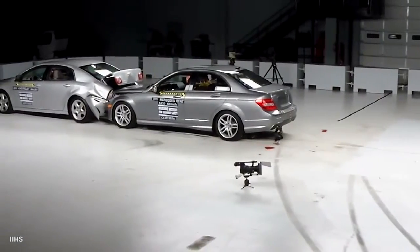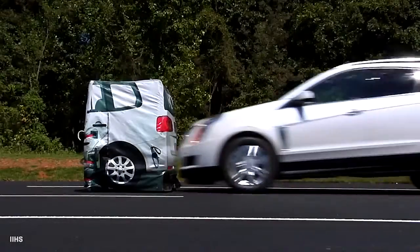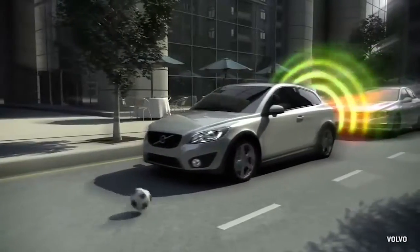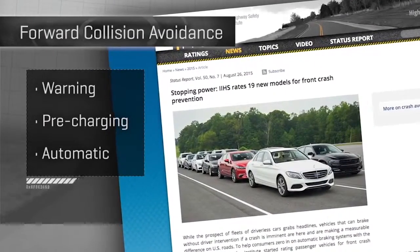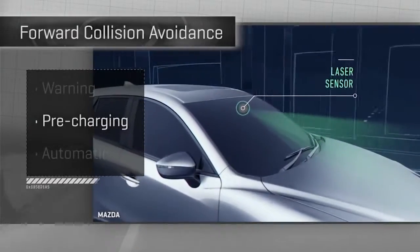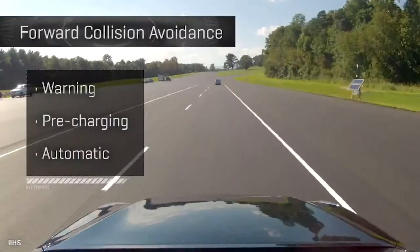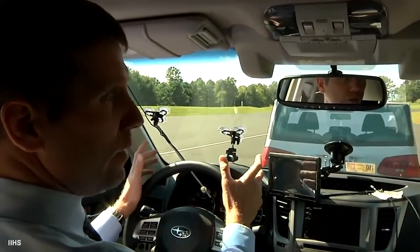In everyday driving, nothing is more fundamental to avoiding a collision than stopping before you have one. But too often, humans don't brake in time or at all. That's where forward collision avoidance technology comes in, and ideally it appears in cars we really buy — not just as a pricey option on pricey ones. The Insurance Institute for Highway Safety has been watching forward collision technology come down to earth in three flavors: a warning of a forward collision; pre-charging the brakes before a collision to increase their effectiveness; and automatic braking so the car will pull itself partially or fully to a stop, even if you drop the ball.